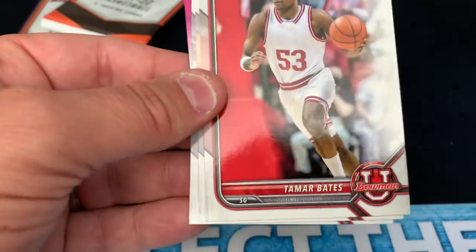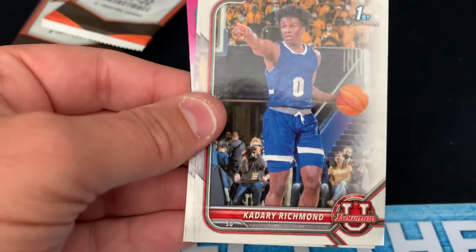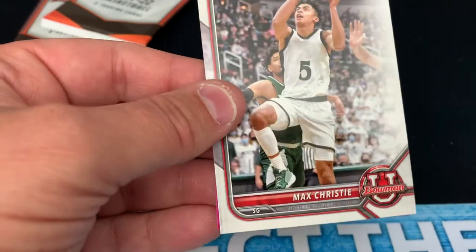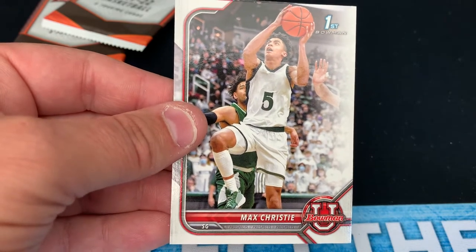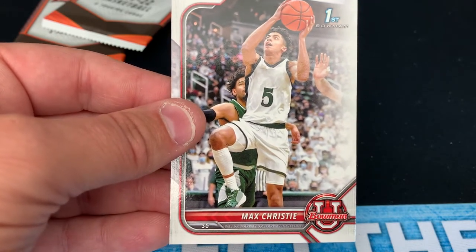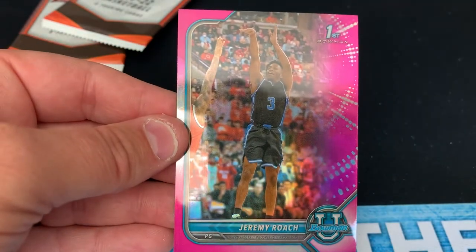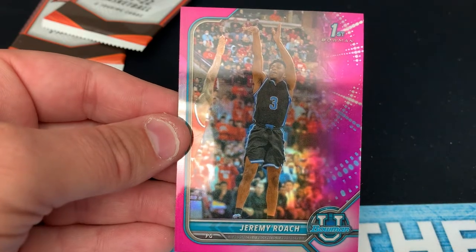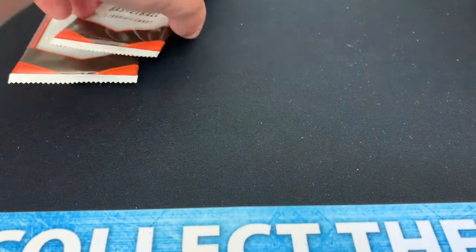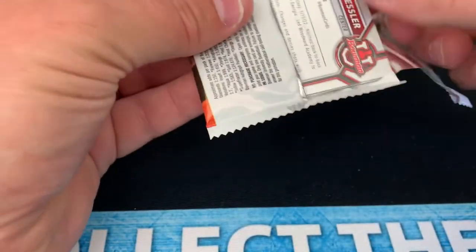Here's Jared McCain, a first Bowman. Tamar Bates. Kadari Richmond. I'm not as high on the basketball Bowman U as I am with the football product. Michigan State Spartan Max Christie — he's a star. And Jeremy Roach. I think he's projected to be a pretty high first round pick. So that's the third pink refractor — we've got Jeremy Roach, EJ Liddell, and RJ Davis.